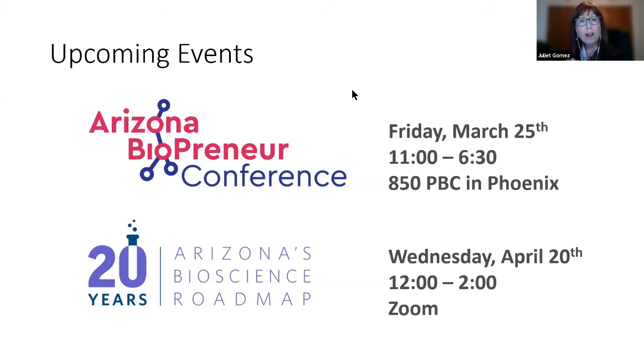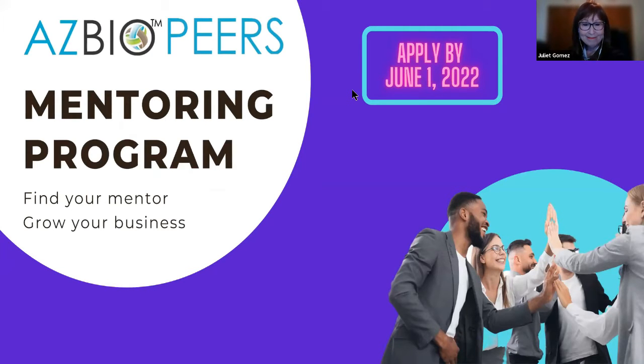On April 20th, all are invited to Arizona's Bioscience Roadmap Update on Zoom, in partnership with the Arizona Bioscience Roadmap Steering Committee. Techonomy Partners — a global leader in research analysis and strategy for innovation-based economic development — will present the latest progress of Arizona's bioscience sector. The event celebrates the roadmap's 20th anniversary, with three Arizona industry thought leaders on a panel discussing the data and what's next.